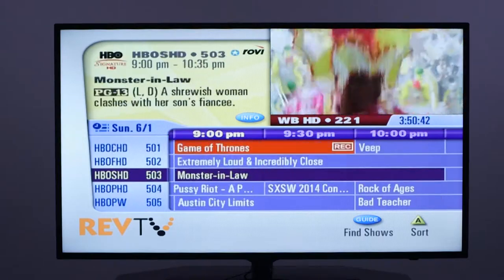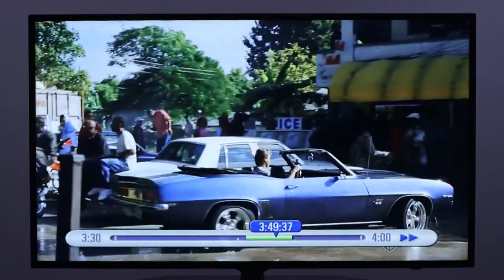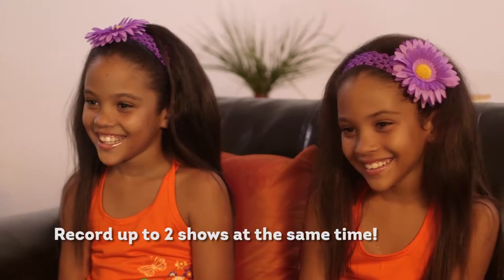That sounds awesome. So I can tell IRIS what TV shows or series I like, and every time it comes on, IRIS will record it for me? That's right. IRIS lets you watch TV on your schedule. And you can fast-forward, rewind, pause, or skip through any of your recorded shows. So a DVR lets you watch and record shows, plus it lets you pause and rewind live shows as you're watching them. Exactly. And you can record up to two shows at the same time, even while you're watching a third show that you've previously recorded.